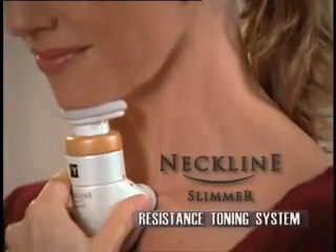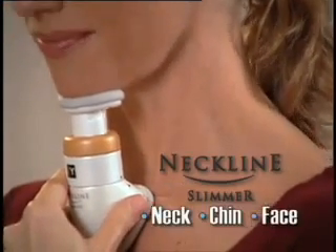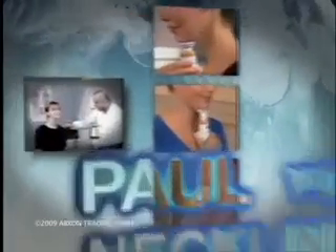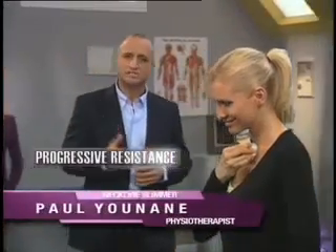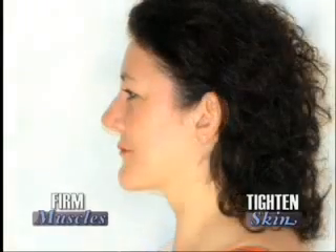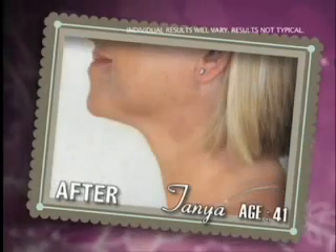How'd they get these age-defying results? With the Neckline Slimmer, the world's first resistance toning system for the neck, chin, and face. Developed by world-renowned physiotherapist Paul Yunane, it's the beauty breakthrough we've been waiting for. The Neckline Slimmer uses progressive resistance to gently firm the underlying muscles of the neck, tightening the skin at the same time for a dramatic lift. It does for your neckline what exercise does for your body, helping you look younger.